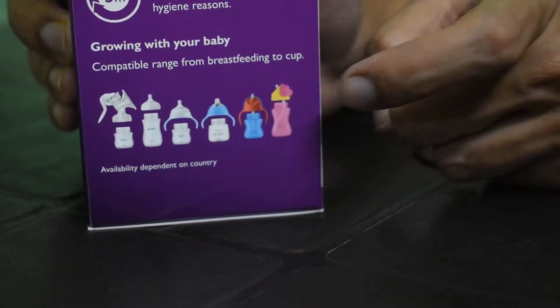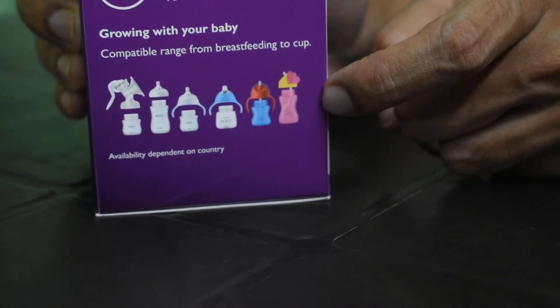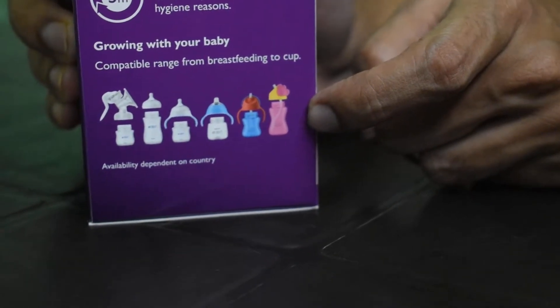In 2019, a survey was conducted and more than 8,000 females recommended this bottle for their baby. As per the company's claim, it is the number one brand in the market for this kind of milk bottle for babies.